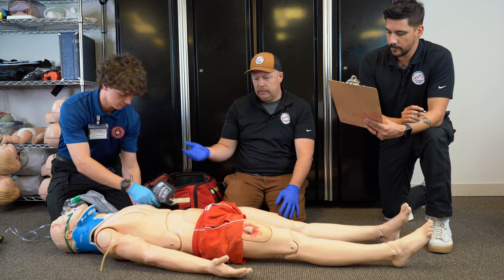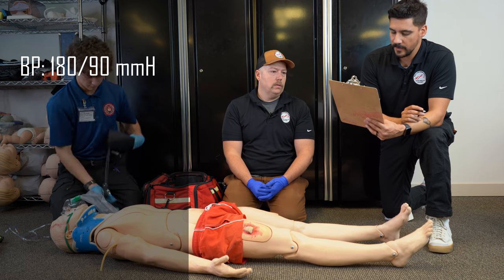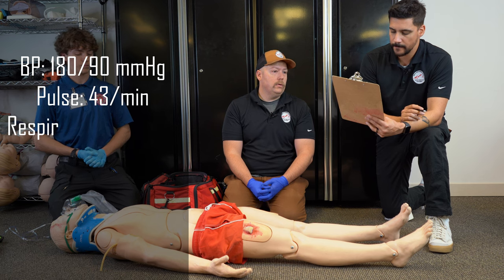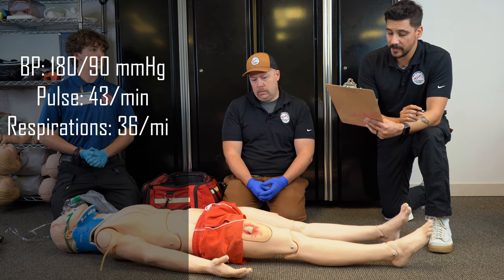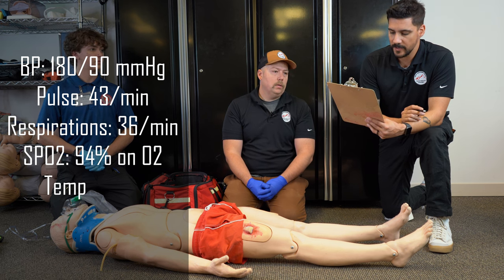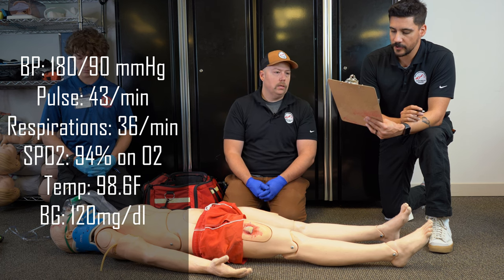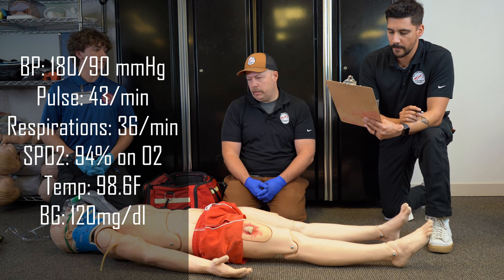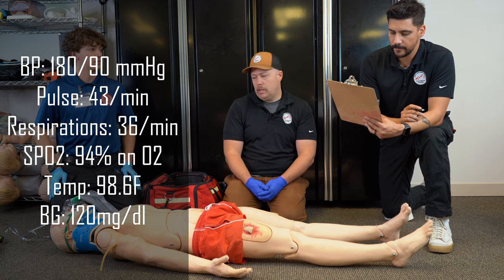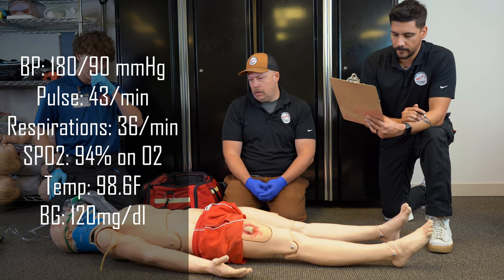Devin got my vital signs. Blood pressure is 180 over 90. Pulse rate is 43. Respiration rate is around 36 times a minute but irregular. SpO2 was 80% initially — with oxygen he's now up to 94%. Temperature 98.6. Blood sugar level 120. Vital signs are all done.